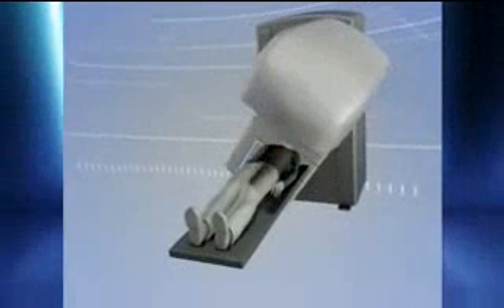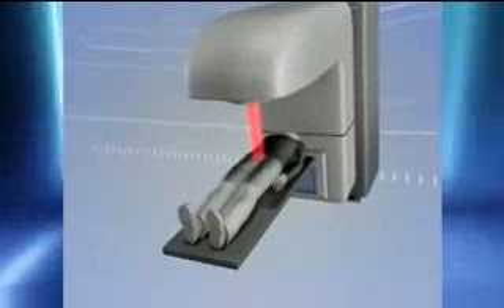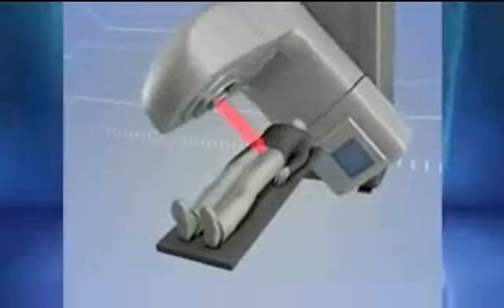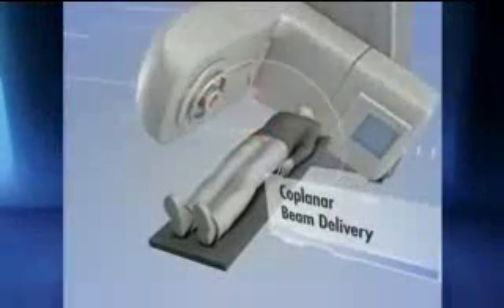Gantry-based systems, which are constrained to clockwise and counter-clockwise rotations, typically only deliver five to seven beams or a single arc over an axial plane. While this may be a suitable approach for low-dose radiotherapy, it is often not well-suited for prostate radiosurgery, as extremely high doses are focused to very limited beam entrance and exit points.